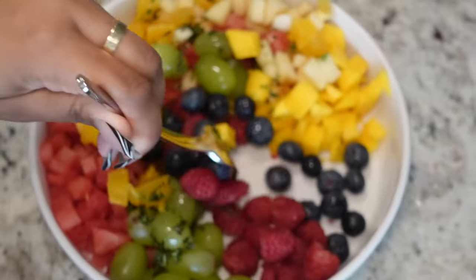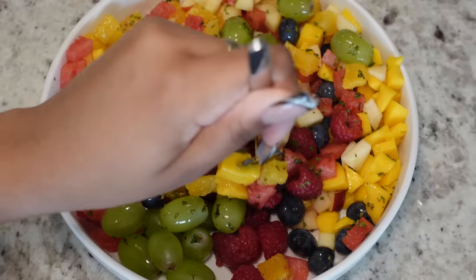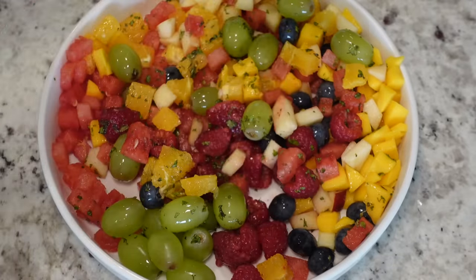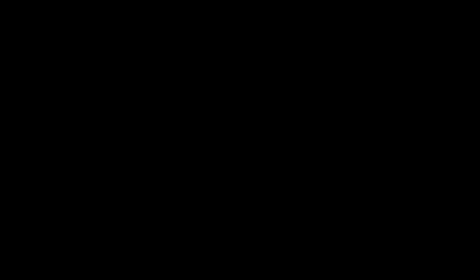You don't even need to use this much fruit — just get your favorite and cut it up really small. The lime and the mint really take it to the next level. I'm so glad I found this recipe — it's really healthy and easy to do, so definitely try that out.